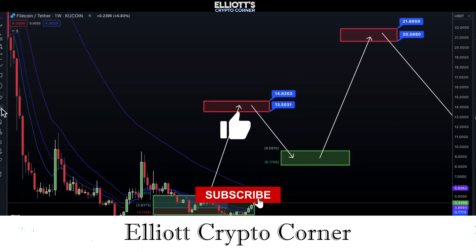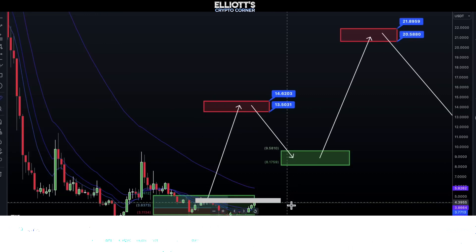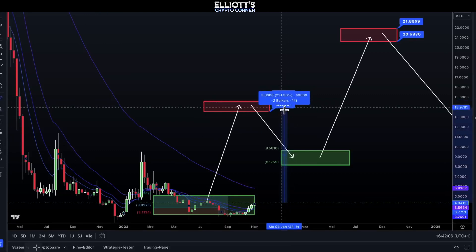We'll wrap up today's video here, and we'll see you in the next video with some new coins. Goodbye.